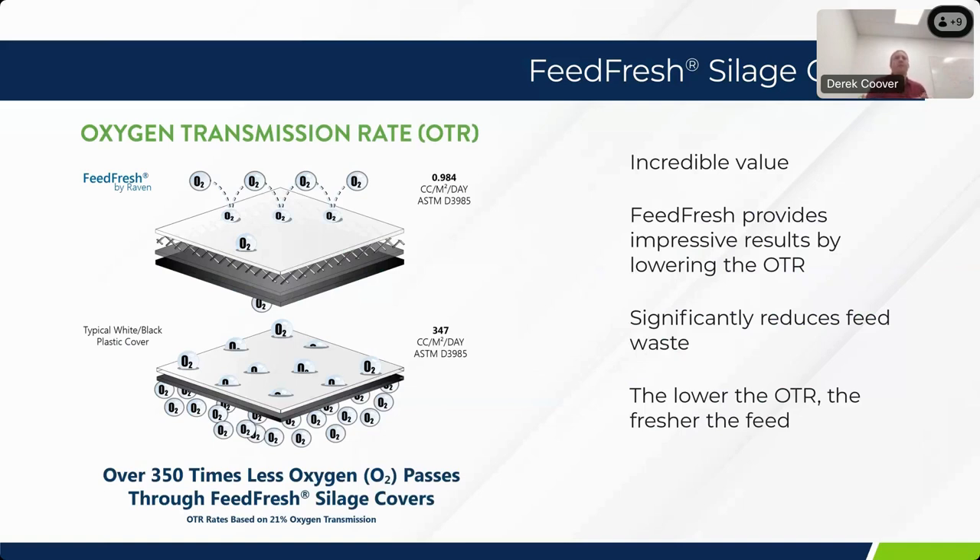The biggest value add is the oxygen barrier performance. Looking at the schematic, in that white layer of film we incorporate what's called EVOH — ethyl vinyl alcohol — as a very thin layer in the core. That is an exceptional oxygen barrier; it will basically reflect or keep any oxygen molecules from permeating through that membrane over time, which protects the integrity of the silage itself. Compared to a standard polyethylene film, you are talking two to three orders of magnitude better oxygen transmission barrier specifically due to the EVOH incorporated into the structure.